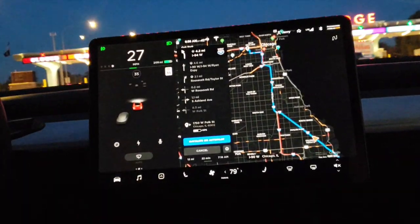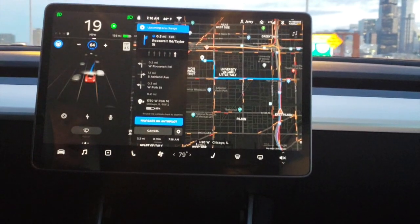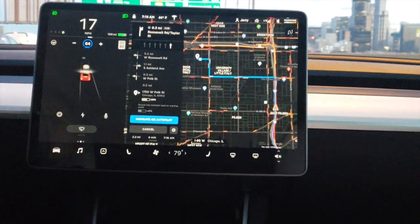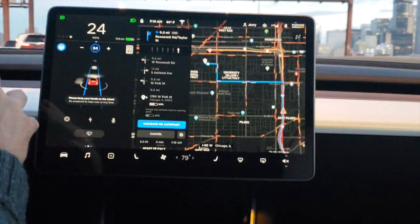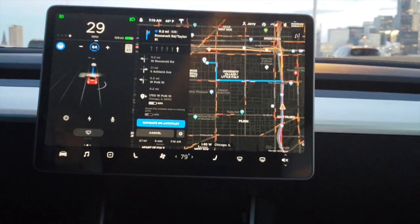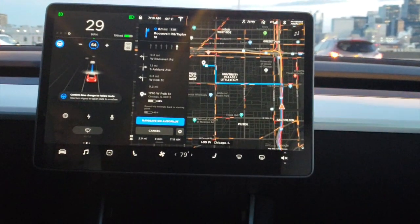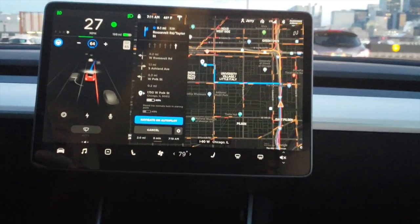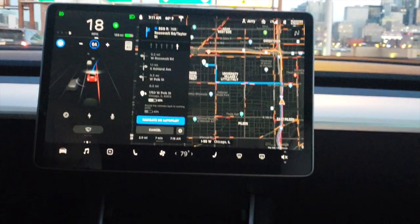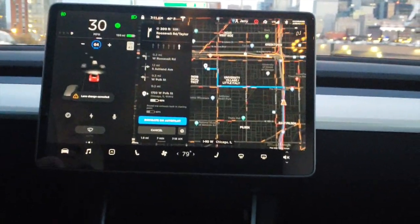The only problem with autopilot is it's not going to cut anybody off or merge the way you'd want it to when there's a lot of traffic. It does get a little crazy in those scenarios, so I had to take it off and get it back on after I merged when traffic was heavy. It's not so great in those scenarios because you'll miss your exit by the time you need to turn if you're waiting for a big enough gap in traffic.